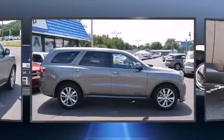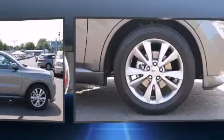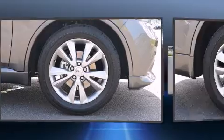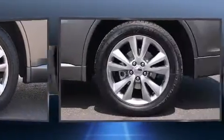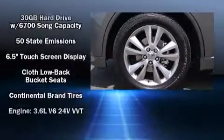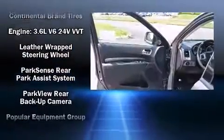Dodge also prioritizes safety and security with features such as head curtain airbags, front side-impact airbags, traction control, anti-whiplash front head restraints, ignition disabling, and four-wheel disc brakes with ABS.